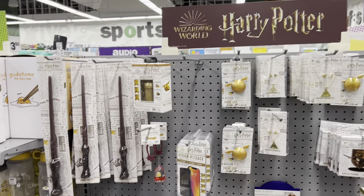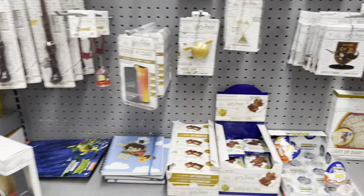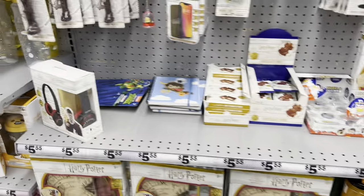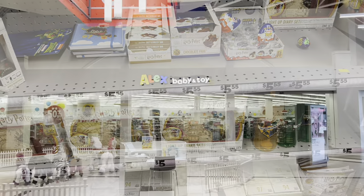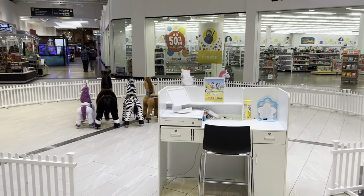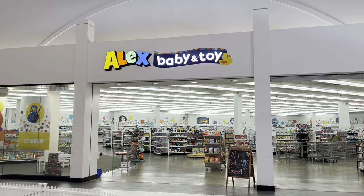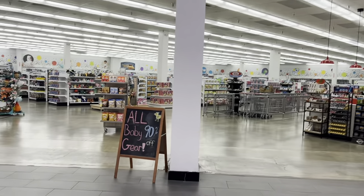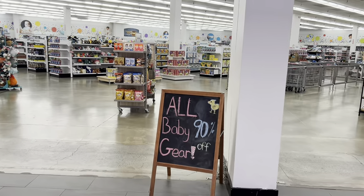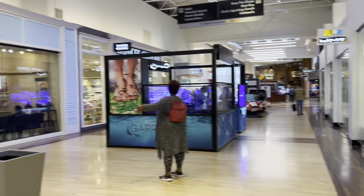I found some Harry Potter stuff over here too. This isn't just like a cheap store — they've got some nice stuff on sale, like Harry Potter headphones. We're on one of the ends of the figure eight here. They've got some ride-on animals over here right in front of this awesome toy store — Alex Baby and Toy. The place is huge, and look: all baby gear, 90% off. There's even a massage place here if you get tired of shopping.